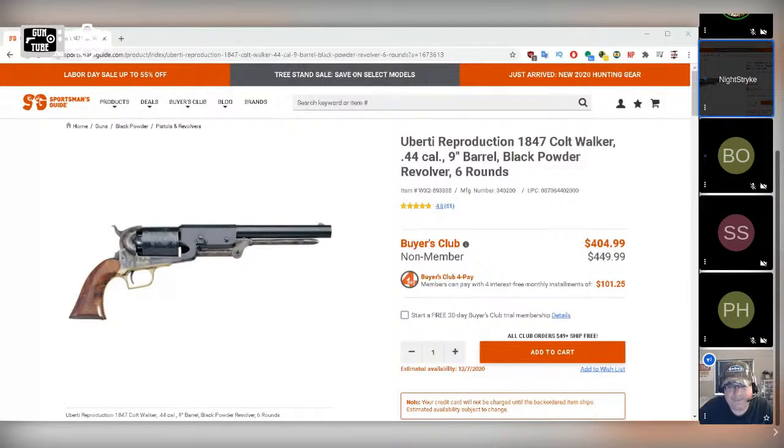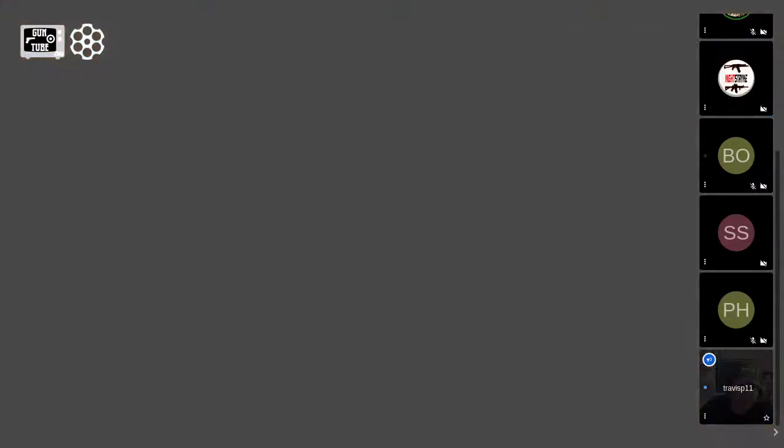He's seen the best price for the Walker from Sportsman's. Other reproductions can be cheaper, but everything's gone up in price. The buy-in for black powder revolvers is now in the $250 range just to get started, and then you still need to get your supplies — like a base 1851 Navy.